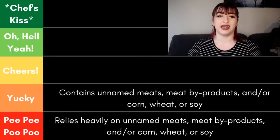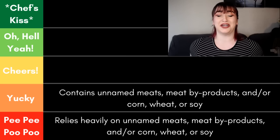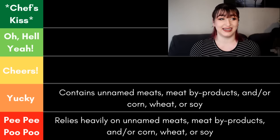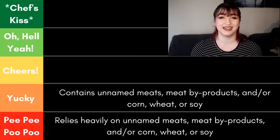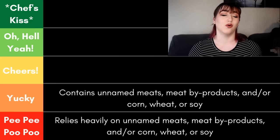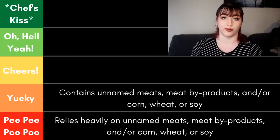The yucky category covers foods that, while they might not fully rely on added vitamins and minerals to be healthy, still contain unnamed meats, meat byproducts, or those filler ingredients like corn, wheat, and soy.